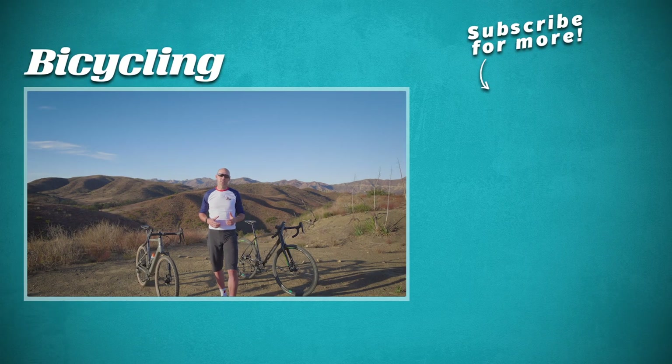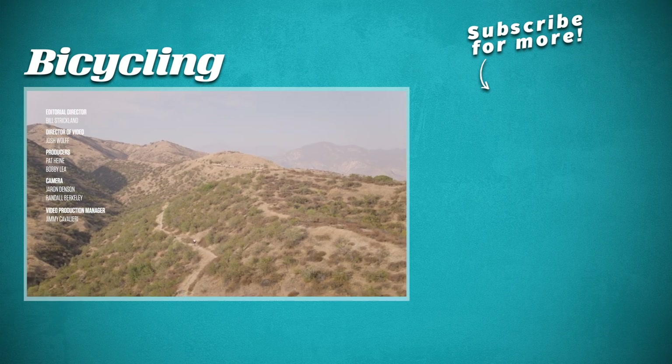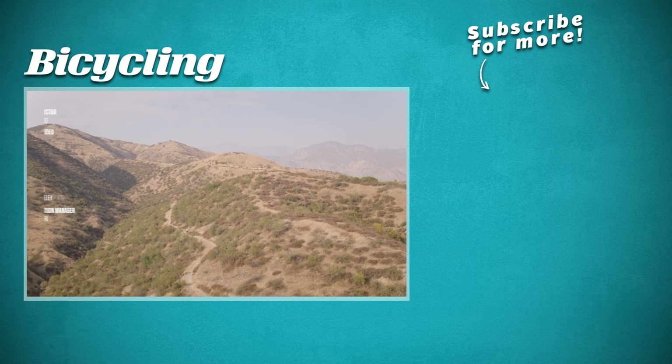Do you like the classic versatility of the Salsa or are you more drawn to the rugged nature of the Topstone? Which bike do you want to see in your garage? Let us know in the comments and be sure to subscribe to Bicycling for more videos.